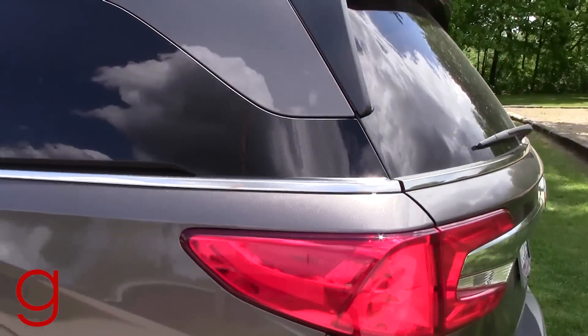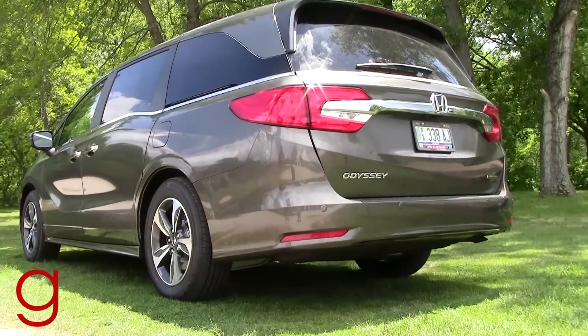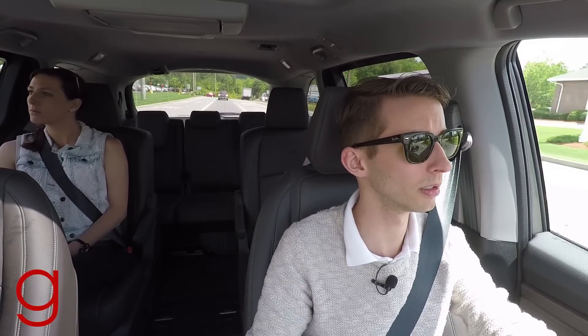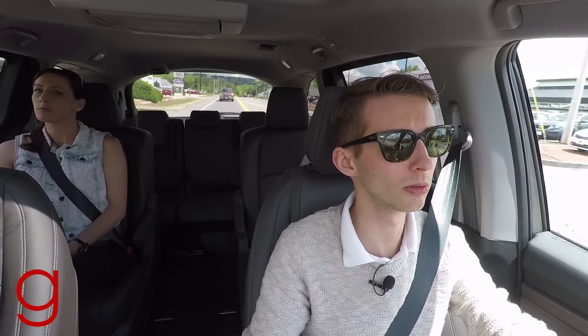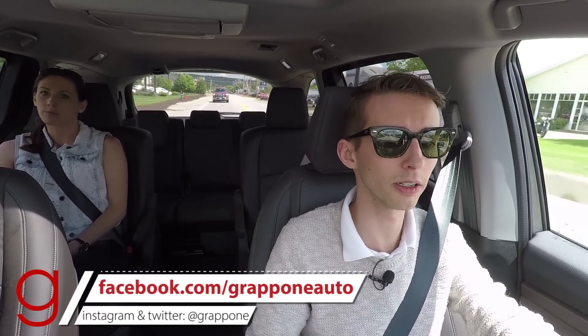A lot of design and research have gone into this Odyssey and you can feel it — it drives nicely, the seats are very comfortable, and there are options like a heated steering wheel and ventilated front seats. Whether you're a young family needing space without a punishing drive, or someone looking to haul gear for hobbies and grandchildren on weekends, this is an excellent fit. As always, I'm Hollis from Grappone Drive — thanks for watching, and I hope to see you next week.